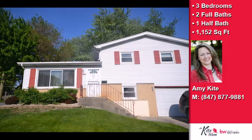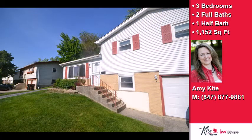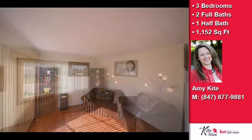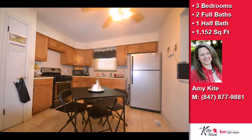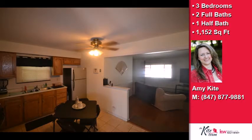This property is a three-bedroom, two full baths, and one-half bath, bi-level. Interior features of this property include a partly finished basement. On the outside, this property features a fenced yard and a patio. The approximate square footage is 1,152 square feet.